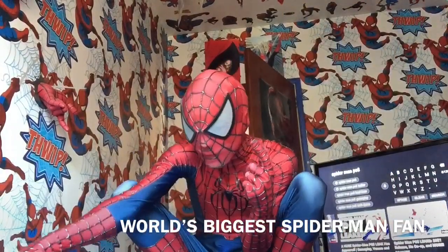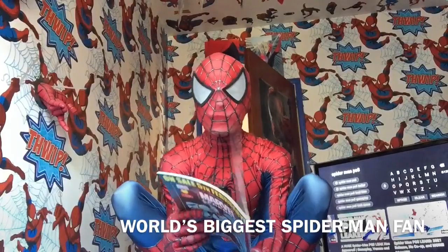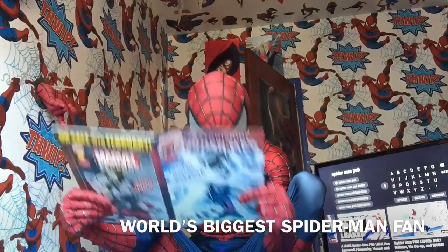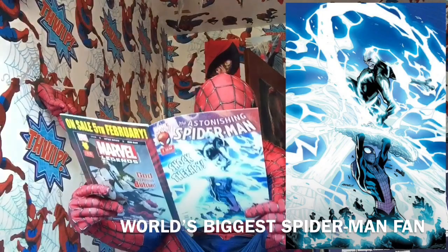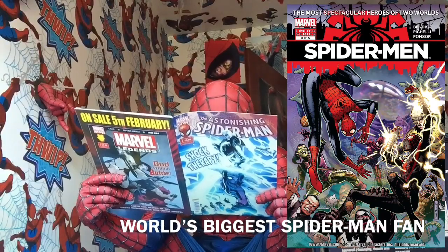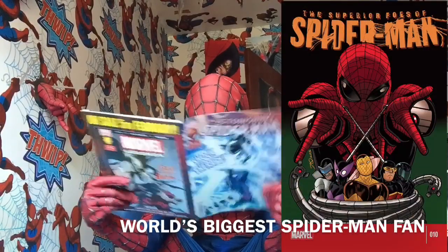My mask is fogging up still. Final issue: Amazing Spider-Man Volume 3 Number 2 — it's listed as volume 4 in here. Spider-Man number 3, Superior Foes of Spider-Man number 10. And yeah, that's it.